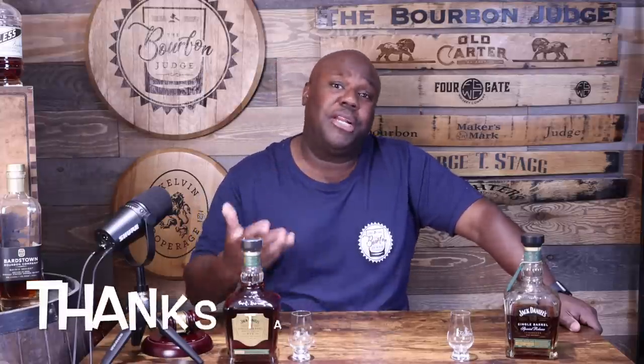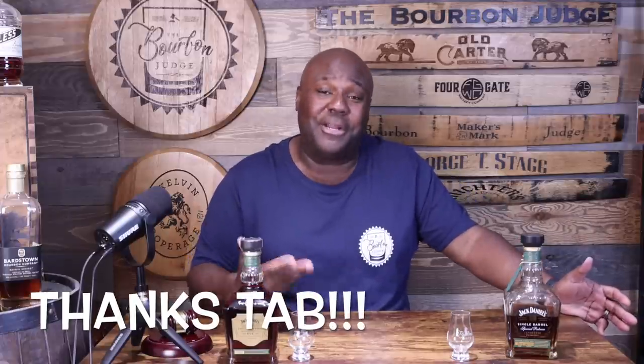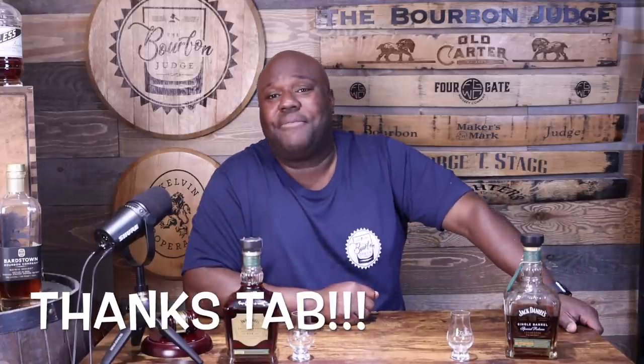A huge shout out to my good friend and patron, Tab, down in Texas. Tab was like, 'Judge, do you need a bottle?' and I said absolutely — I want to get it on the channel. So thanks, Tab, for sending this bottle over to me. I really appreciate it because I could not find this by me in Delaware or Jersey.